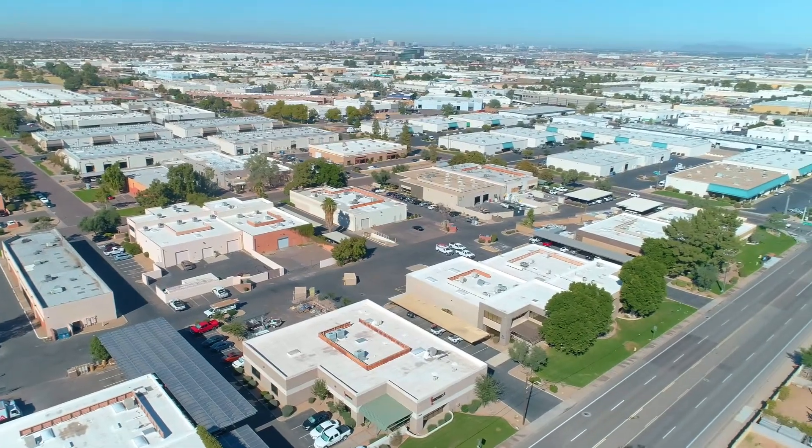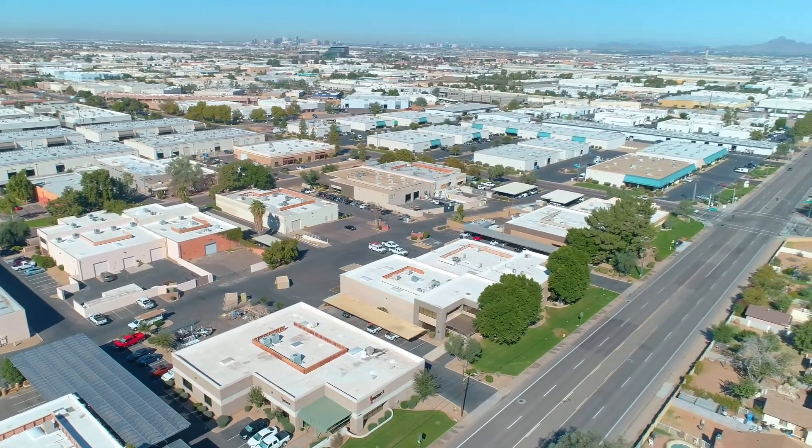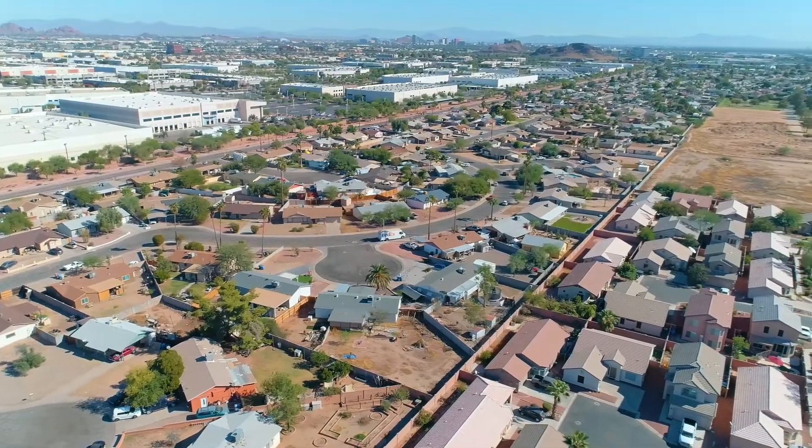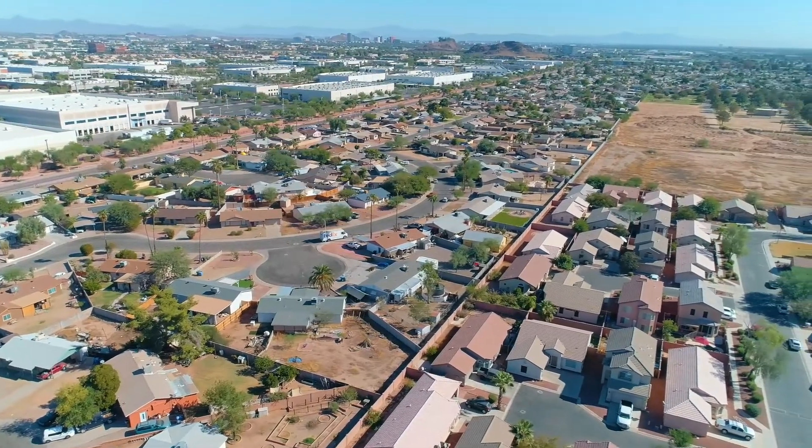Updates and upgrades include hand-hewn wood floors, new heating and cooling with Nest controller, fresh exterior paint, newer washer and dryer, seamless gutters, and an updated drip system.